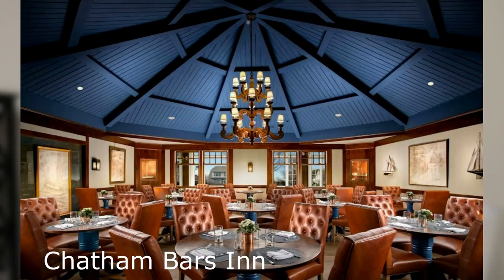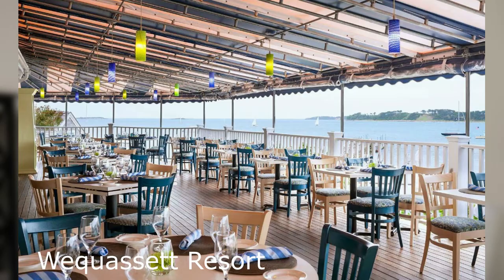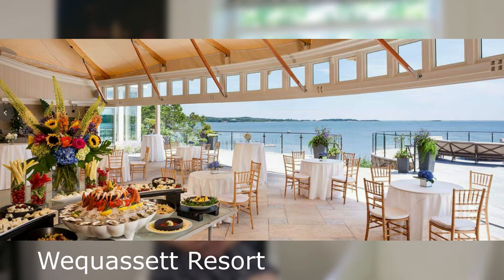Chatham offers two amazing properties: Chatham Bars Inn as well as the Quasset Inn. Both offer fine dining, places to stay, as well as poolside bars — just incredible places to meet your friends and enjoy incredible sunsets as well.